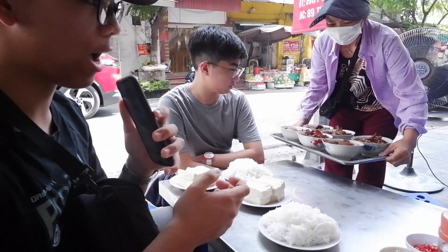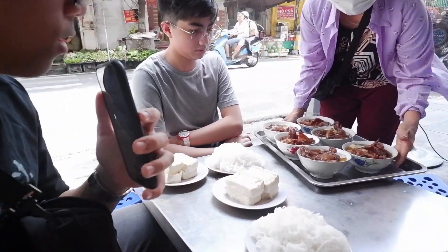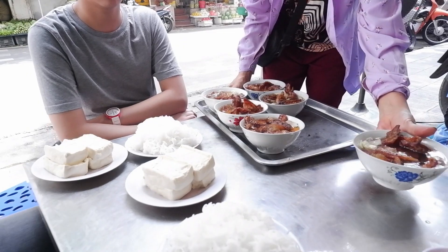Good afternoon friends and family. We're here in Vietnam, Hanoi, in the suburbs, and we have some street food. We're about to partake. It looks quite delectable.